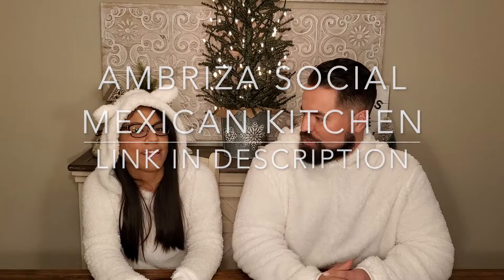This is Zach and Tyra doing a review on Ambrisa — Ambrisa Social Mexican Kitchen. Ambrisa! Ambrisa!